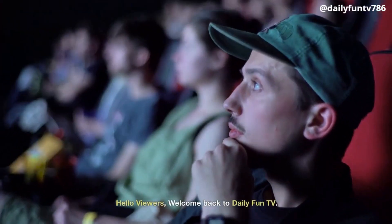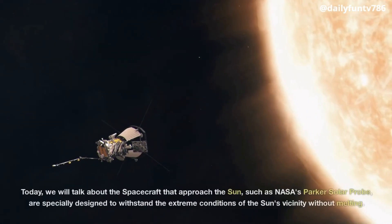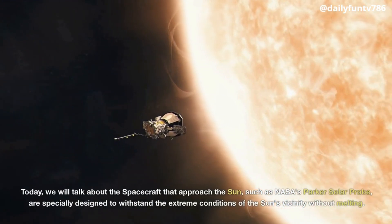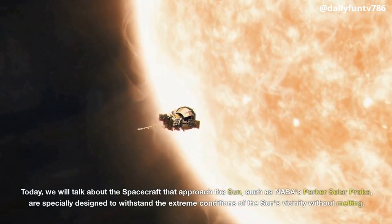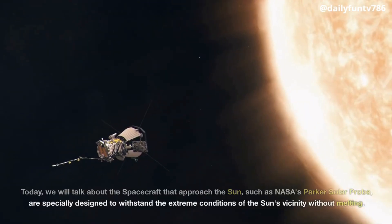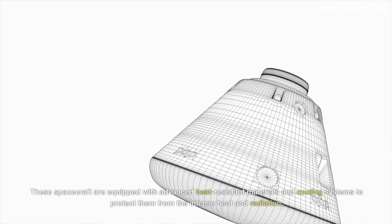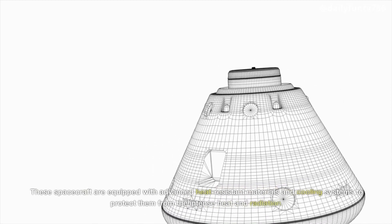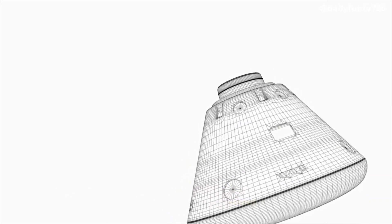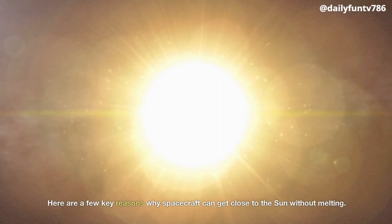Hello viewers, welcome back to Daily Fun TV. Today, we will talk about the spacecraft that approach the Sun, such as NASA's Parker Solar Probe, which are specially designed to withstand the extreme conditions of the Sun's vicinity without melting. These spacecraft are equipped with advanced heat-resistant materials and cooling systems to protect them from the intense heat and radiation.